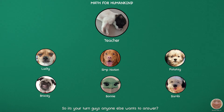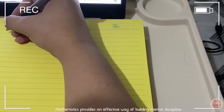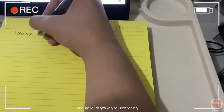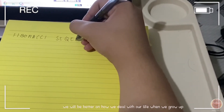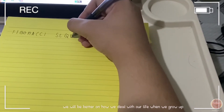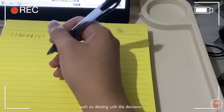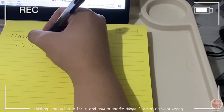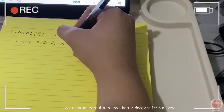Anyone else wants to answer? Yes, sir. Go ahead. Trying to solve formulas. Mathematics provides an effective way of building mental discipline and encourages logical reasoning. As we develop this, we will be better at how we deal with our life when we grow up, such as dealing with life decisions, thinking what is better for us, and how to handle things if something went wrong. We need to learn this to have better decisions for our lives.